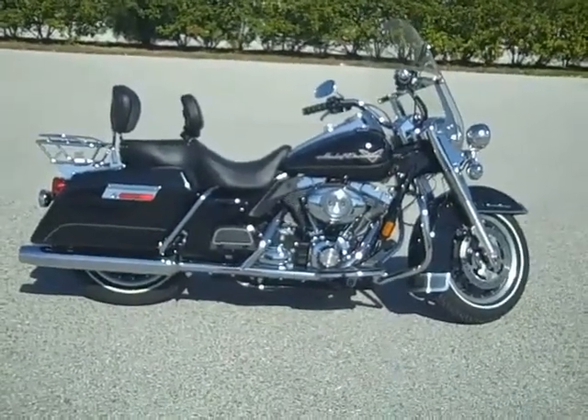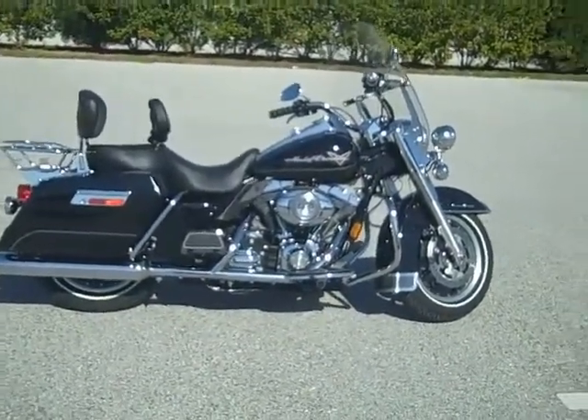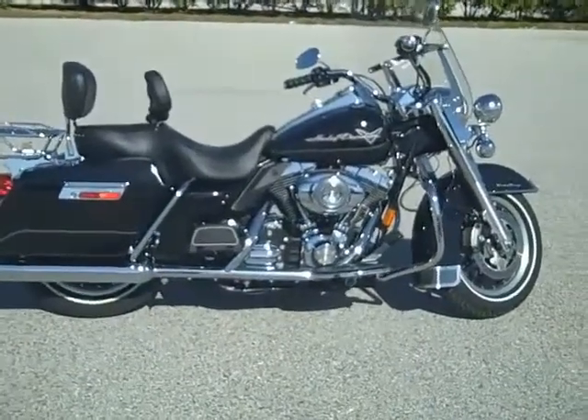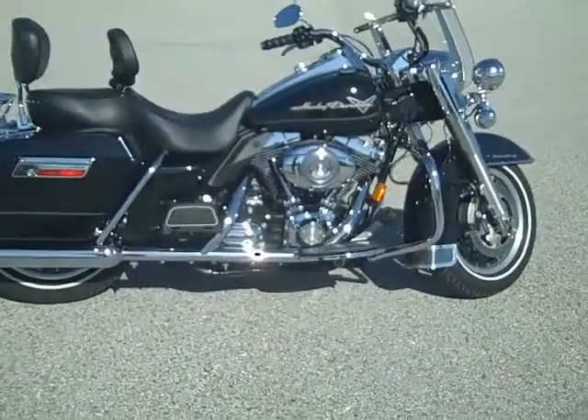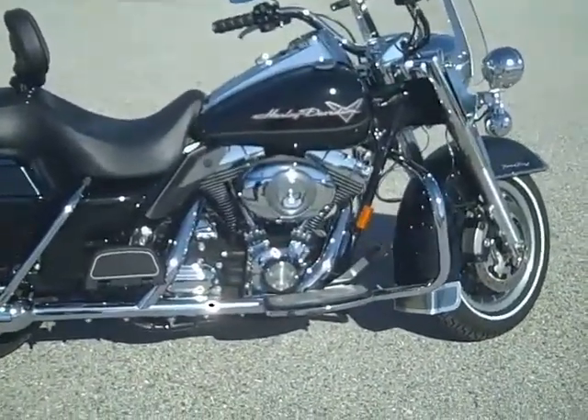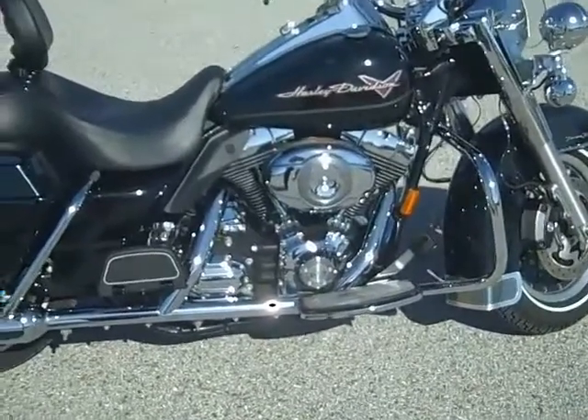Hey, it's Kirk from TampaHarley.com. Here we have a 2008 Harley-Davidson Road King. Very low mileage bike, only has 7,000 miles on it, lots of extras. You have your factory Harley-Davidson security with this, 96 cubic inch motor and a 6-speed transmission.